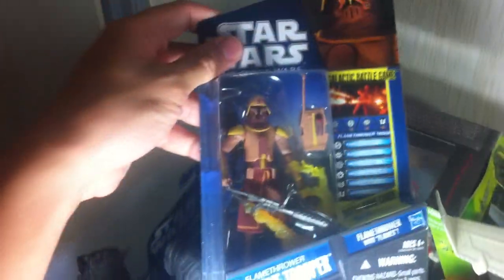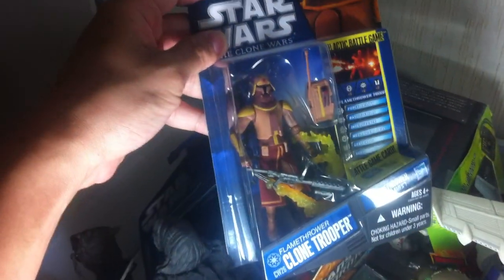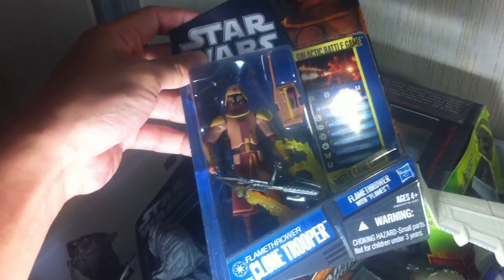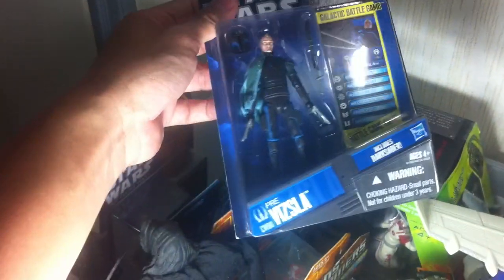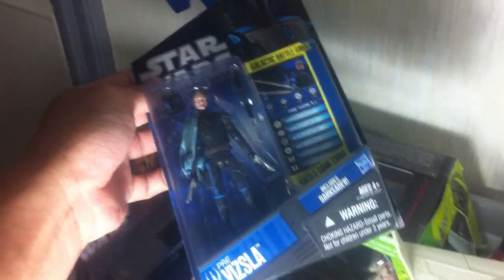Next up, I have an extra flamethrower Clone Trooper for those of you Clone Trooper fans trying to army build this particular trooper. It's a very difficult figure to catch at retail. If you still need one — or haven't gotten him yet — I'm willing to part with this one.